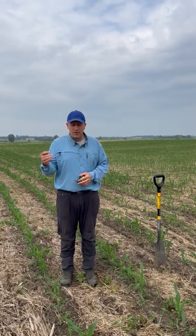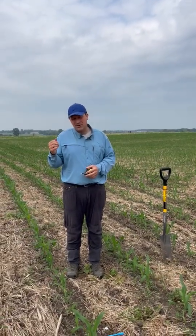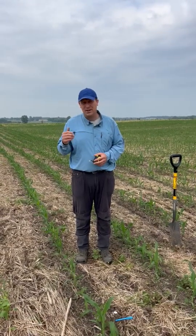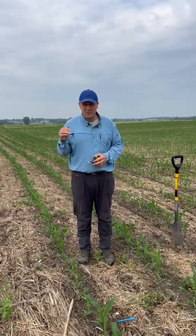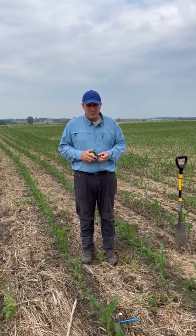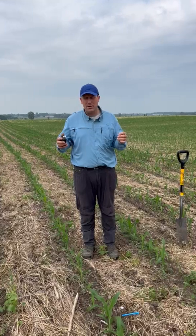This grower had planted his interseeded cover crop. It's not up yet. He planted some on Friday, some on Saturday, and some yesterday on Sunday. So two weeks from now we're going to have probably some cover crop up.